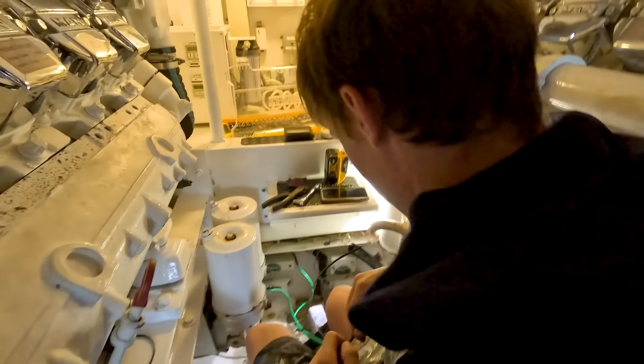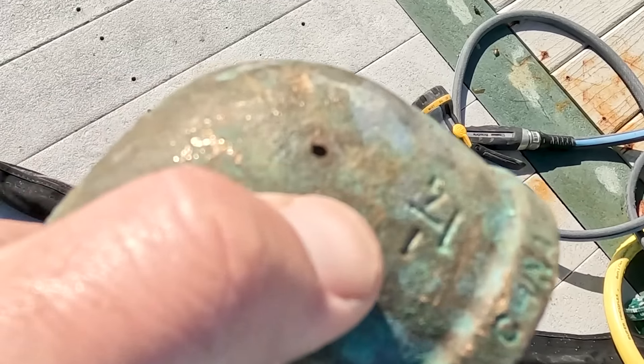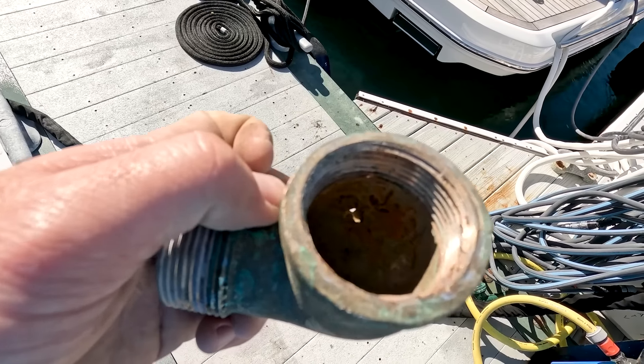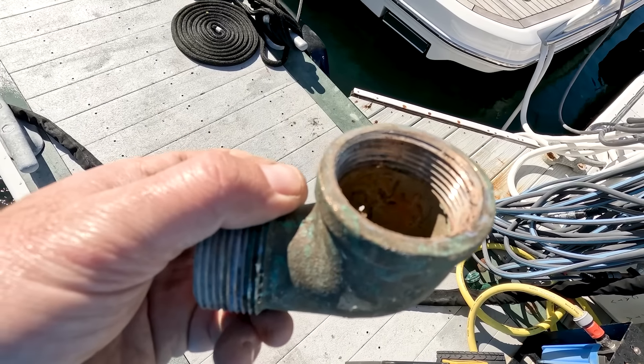We'll also go check out the elbow that was leaking. You can see this little pinhole right here — that was leaking, spraying everywhere. A little shot on the inside. Looks like some barnacles or something had their way with it and ate it up pretty good. It was just that one spot — ate right through.